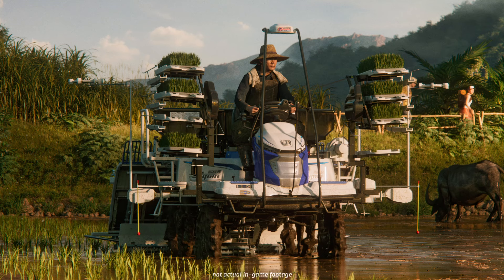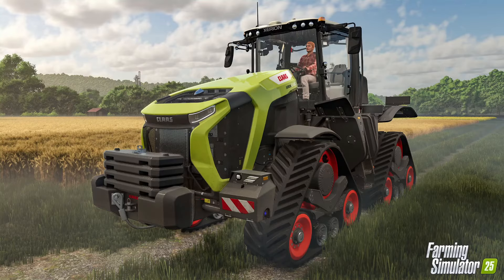Next on my list is the topic of vehicles. There are over 400 authentic machines from more than 150 international top brands, including Case, Claas, Fendt, John Deere, Gütta, Massey Ferguson, New Holland, Valtra, and many more – enabling land, forestry, and livestock farming. I expect that with the new crop types, corresponding new vehicles and equipment will be added as well.